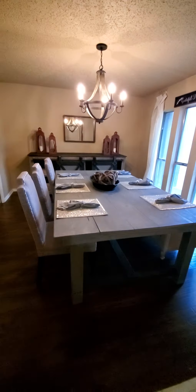And then right coming in from here, you have a coat closet and laundry room, and that leads into the garage.